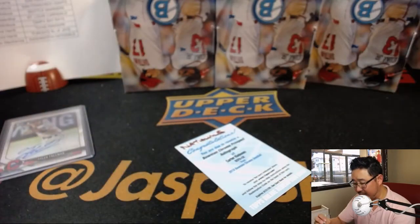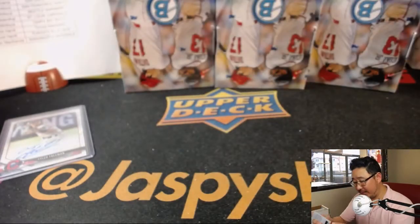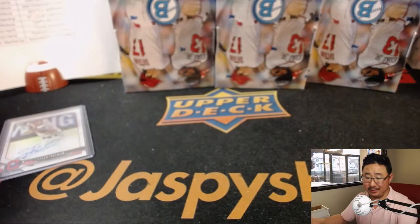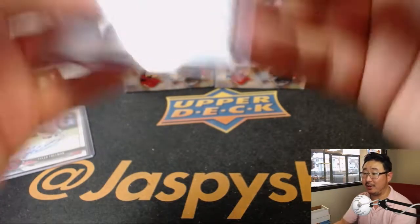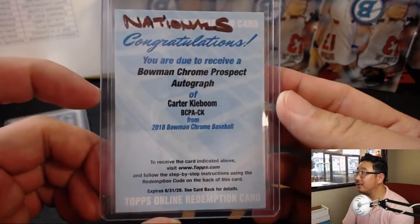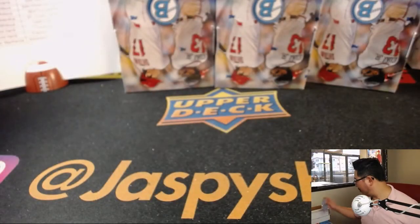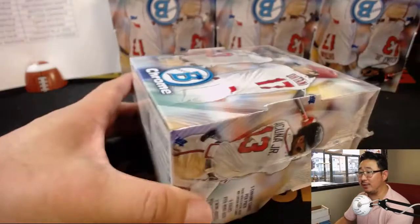Nationals may have had a rough season this year, but I feel like they've got some good youngsters coming up the ranks to the point where they're like, maybe we don't need to aggressively re-sign Bryce Harper. Got Juan Soto out there, Victor Robles — start the youth movement.